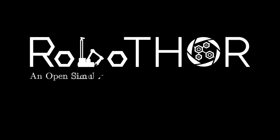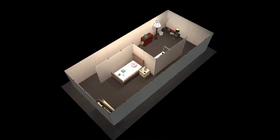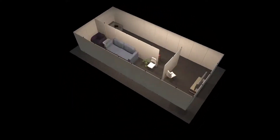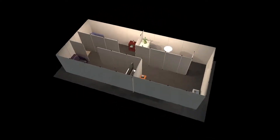Welcome to RoboThor, an open simulation to real embodied AI platform built by the Allen Institute for AI. RoboThor consists of 89 apartments. Among the apartments there are 22 different wall configurations with hundreds of unique objects.